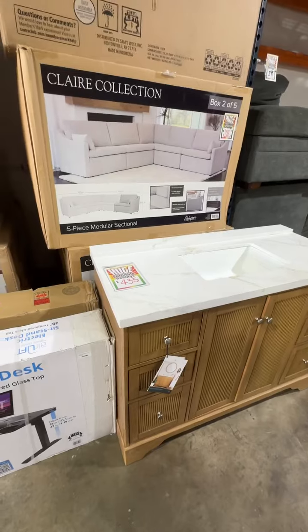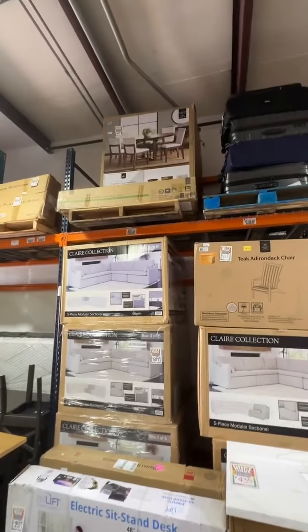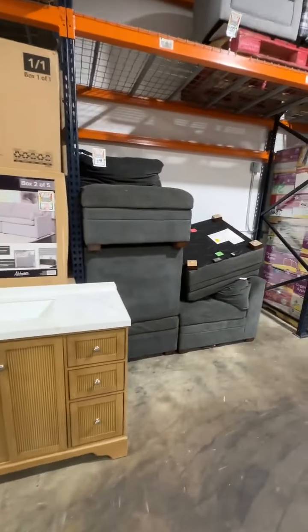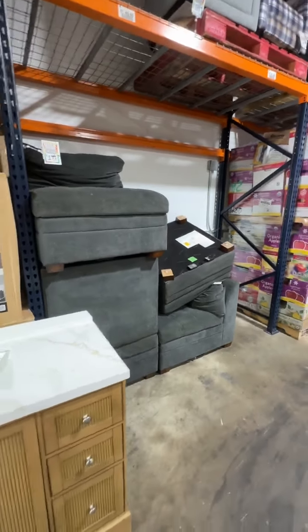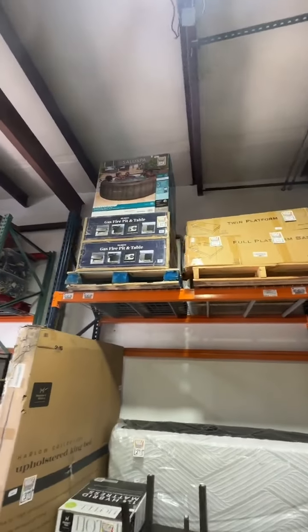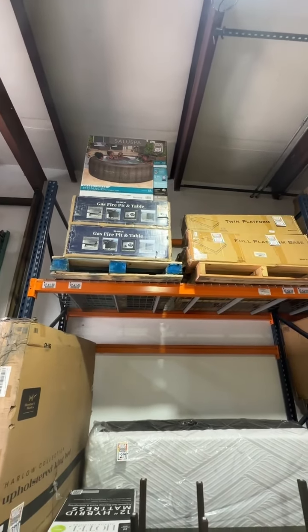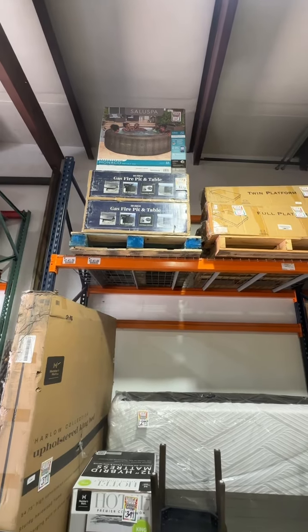Really cool 48-inch vanity with a marble top just came in — only $435.99. Great seven-piece kitchen table in stock. We have a damaged six-piece sectional for only $159. We have a nice inflatable spa for only $249, and 30-inch fire pits for only $99.99.